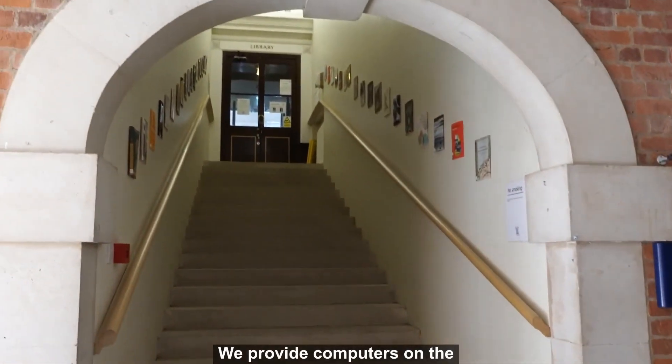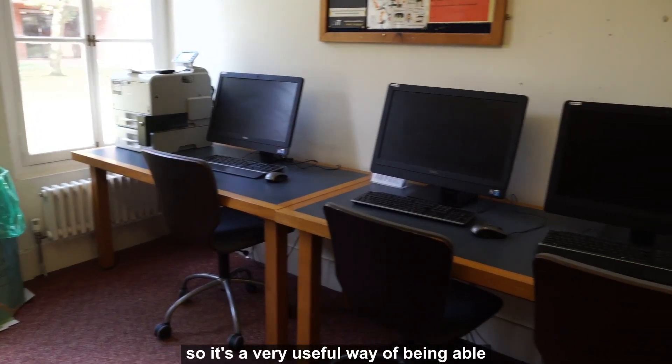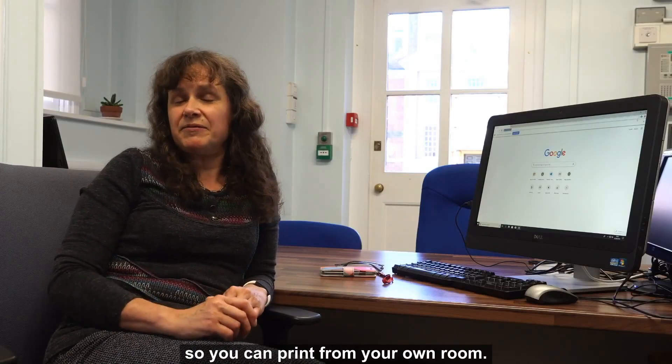We provide computers on the ground floor of the library. These are connected to the college printers, so it's a very useful way of being able to print. We also provide a webprint service so you can print from your own room.